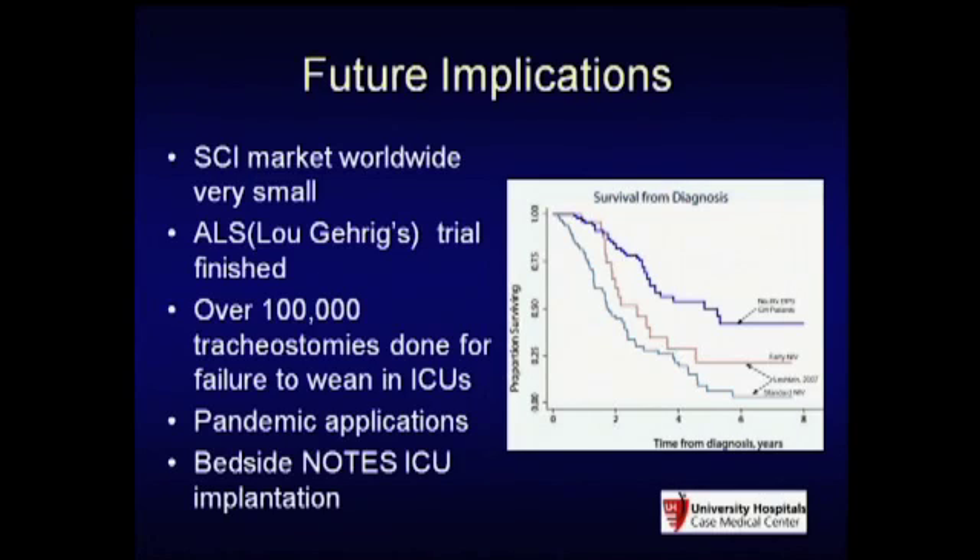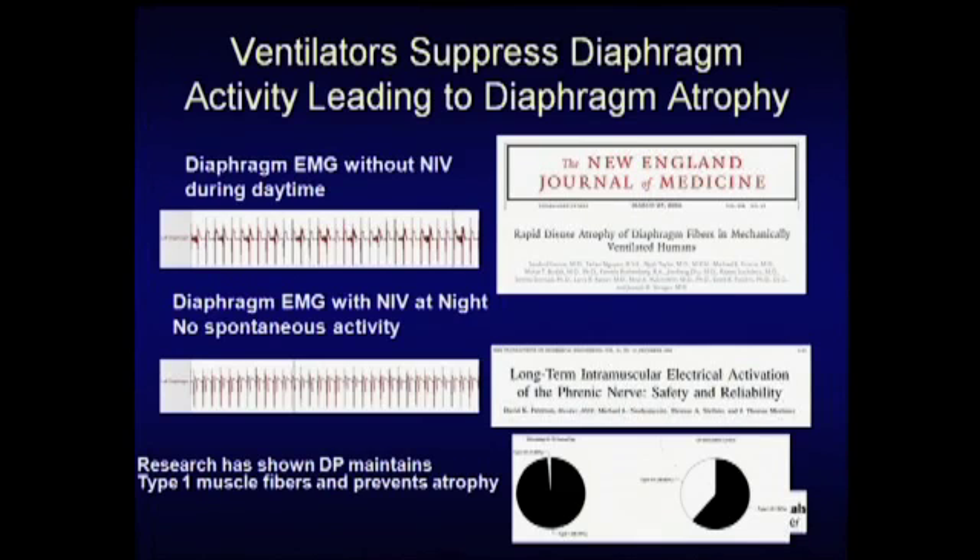We also realized over 100,000 tracheostomies are done for failure to wean in the ICU. Our technology can actually change ventilator management in the ICU. During the pandemic, I tried to get pandemic money, but the vaccine companies got all the funding—not medical device companies. We can actually implant this entire system at the bedside in the ICU at the time of a PEG, simplifying the surgical procedure. That reaches a much larger market size.